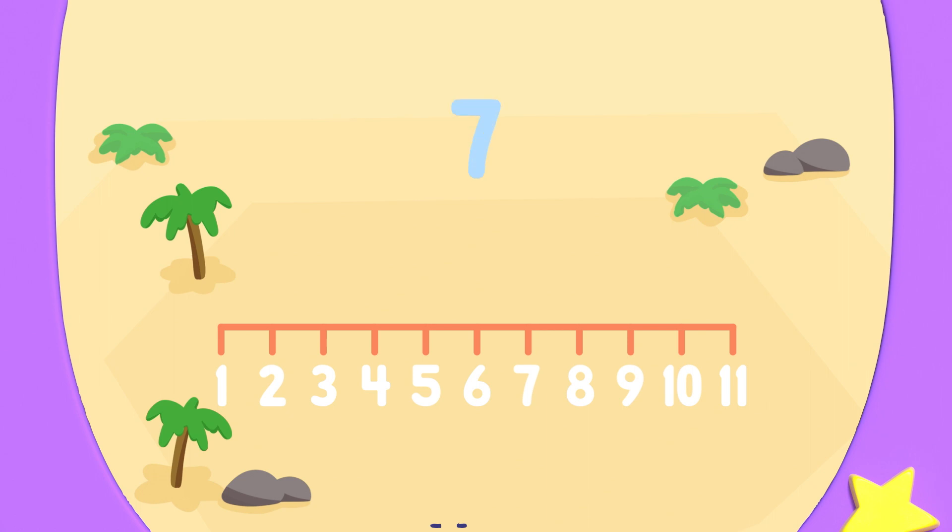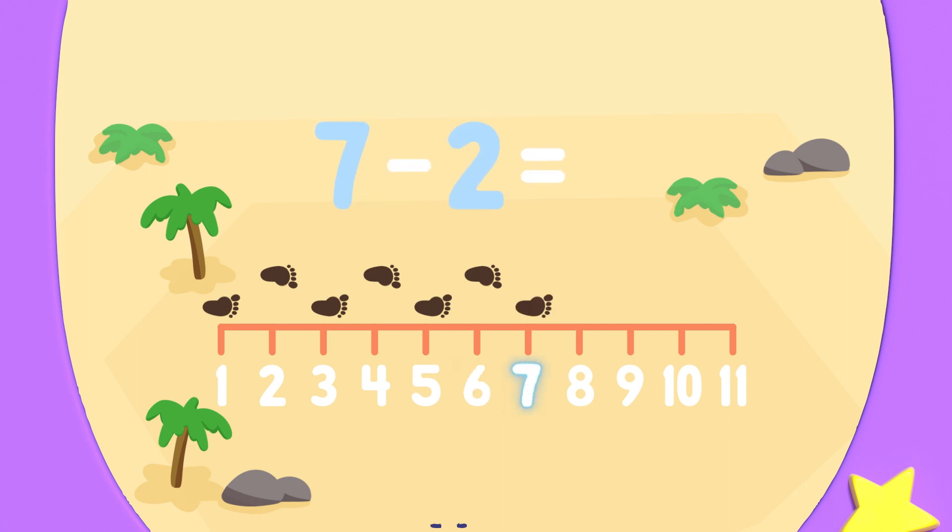Captain Redbeard needs to walk 7 steps forward: 1, 2, 3, 4, 5, 6, 7. And 2 steps backwards: 1, 2. Next, Redbeard needs to walk 6 steps forward and 1 step backward: 6, 7, 8, 9, 10, 11. And 1 step backwards is 10. That means Captain Redbeard needs to take 10 steps in total.